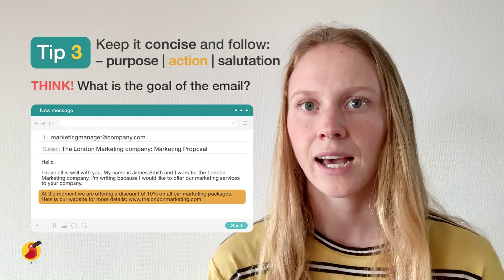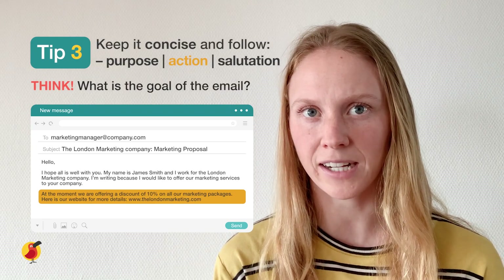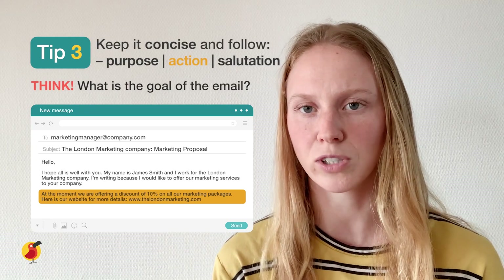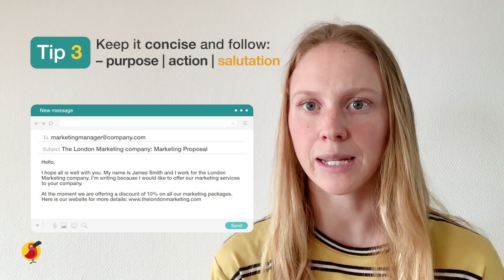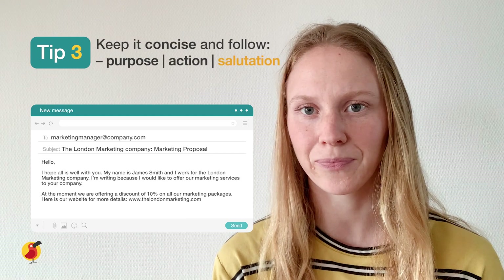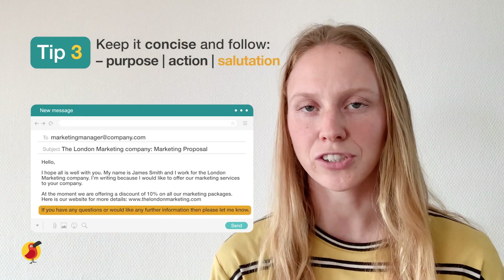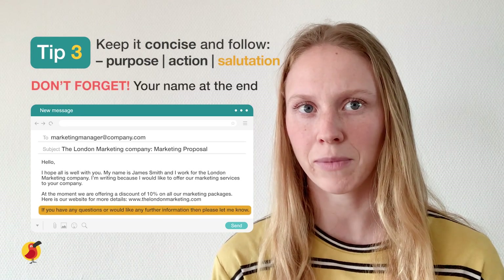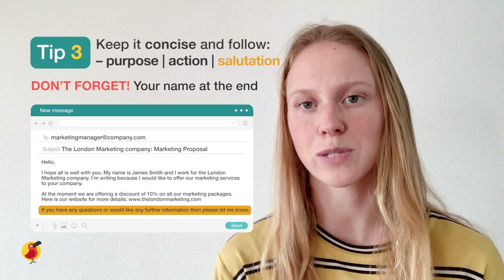So you could write: 'At the moment we are offering a discount of 10% on all our marketing packages. Here is our website for more details.' Finally, let's close our email with our salutation — a polite way to sign off. In this example you could say: 'If you have any questions or would like any further information then please let me know. Kind regards,' followed by your name.